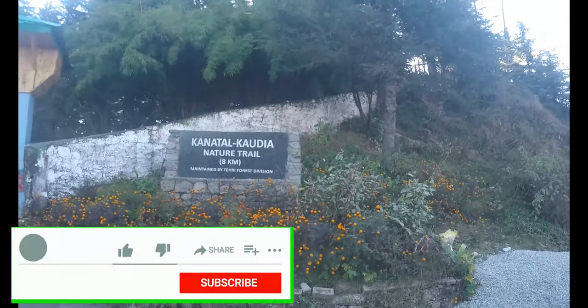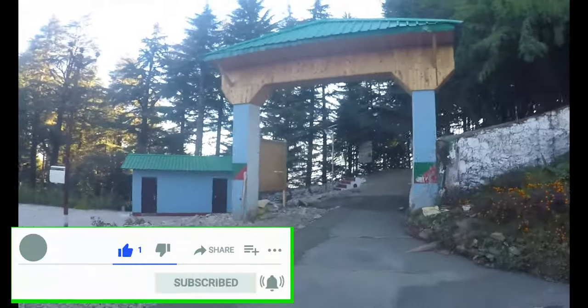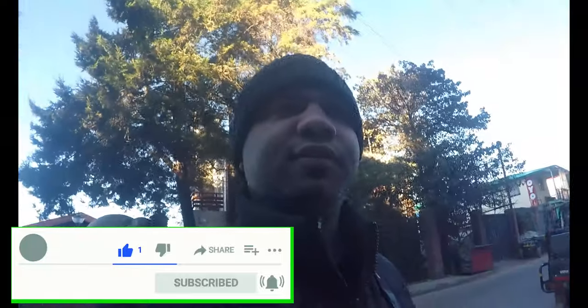Good morning, guys! Today is the last day of our Uttarakhand trip and I'll start off with the nature trail in the Caudia forest. This is the same place where we had the jungle safari on the first day, but today I'm going to walk it out on this nature trail. Let's see if we can catch hold of some birds.